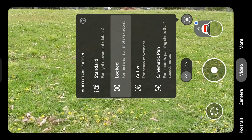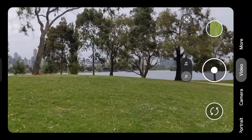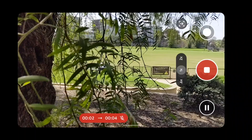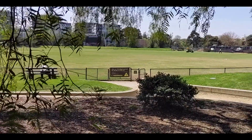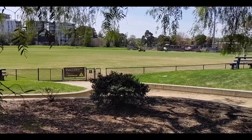Active is the next mode for heavy movement — it's slightly more stabilized than standard. Then cinematic pan is basically exactly what it sounds like: if you want a nice panning shot, turn on cinematic pan and it gives you a nice, steady, stable pan. Having these built into the phone means if you've used something like a Zhiyun Crane or an Osmo Mobile to stabilize footage in the past, you don't really need one anymore — the stabilization in the Pixel 5 does it all in the phone itself.